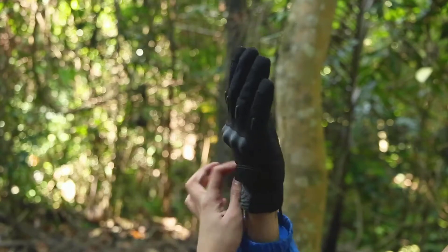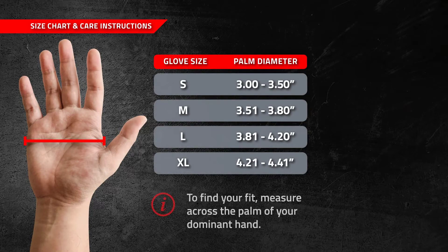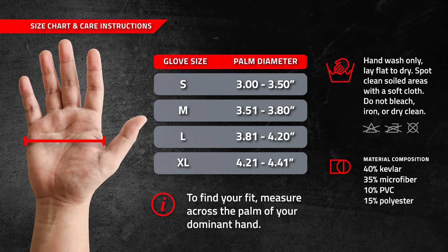We want to ensure that you get the perfect fit for your Tac Niner tactical gloves, so we put together this handy sizing chart. Make sure you pick between small, medium, large, and extra large based on your palm size shown here. And don't worry — once they arrive and they aren't the perfect size, we'll exchange them for you for free.